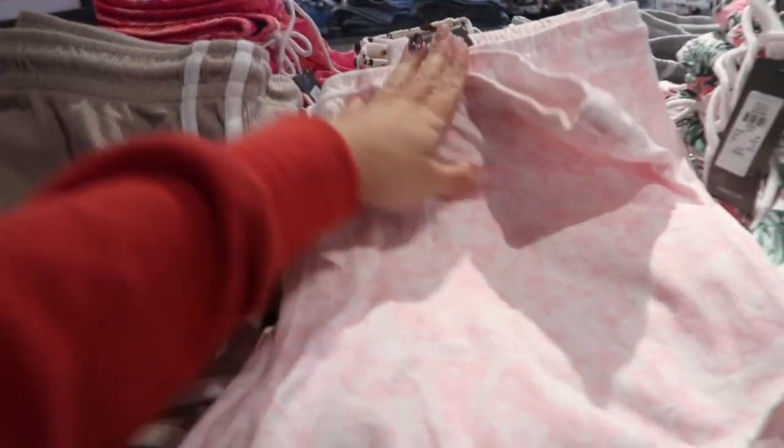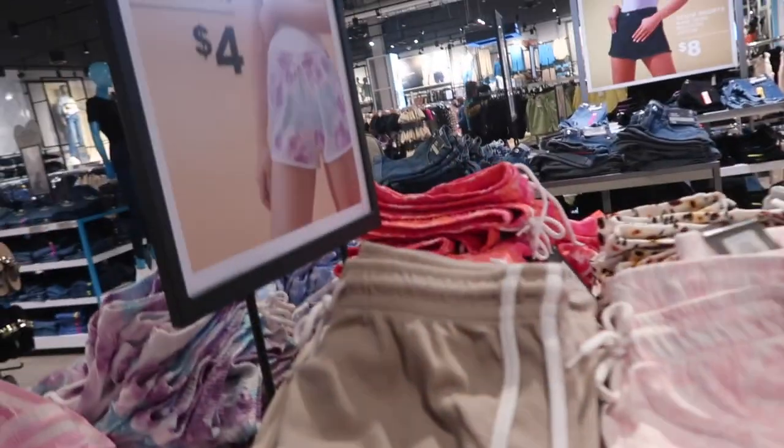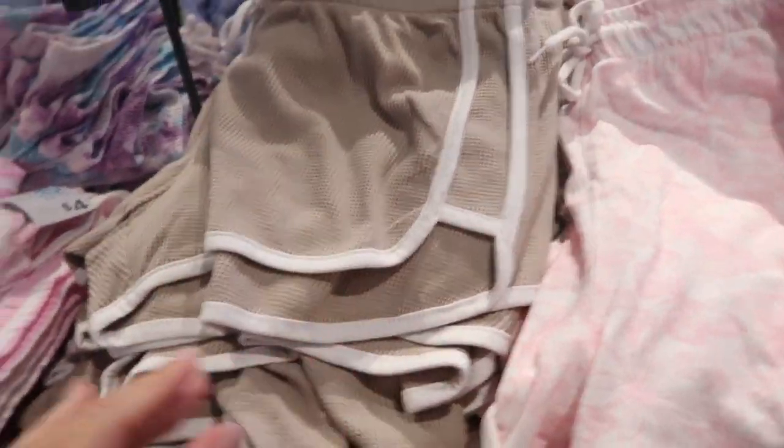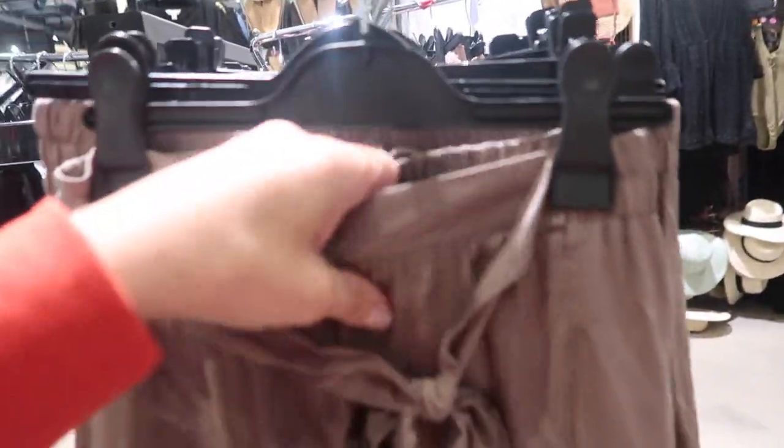Lots of little comfy shorts — these have an elastic waistband, kind of a dolphin hem, only four dollars. They have this thermal pair, the pink and white stripe, the hibiscus, the gray — perfect for spring break.